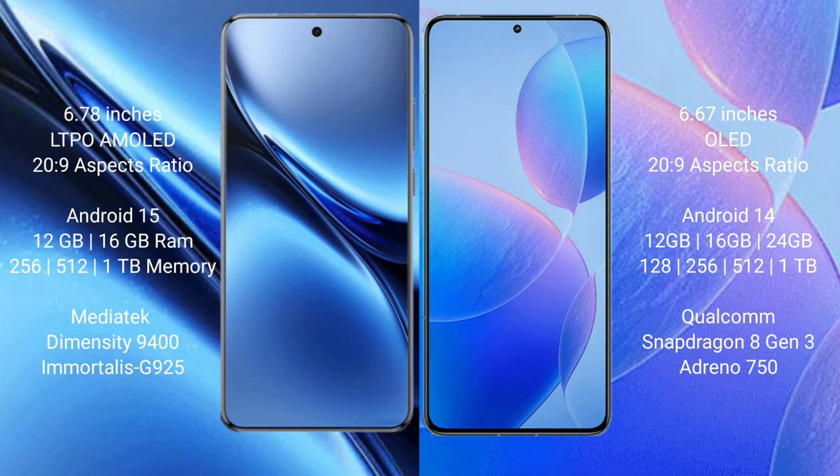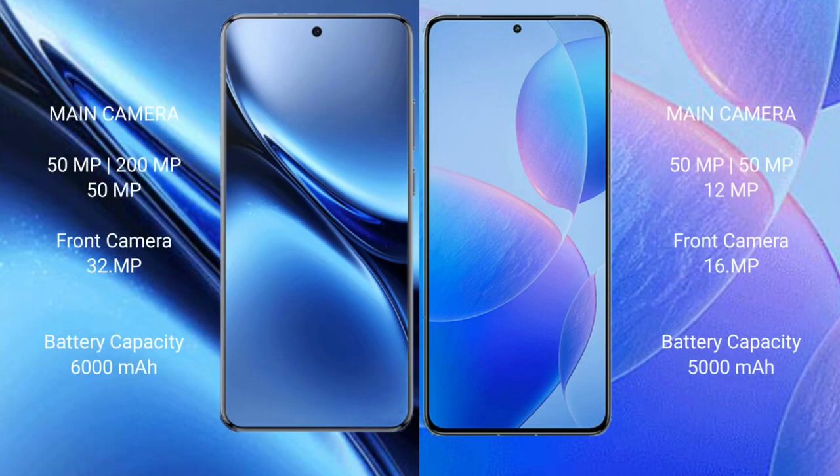Vivo X200 Pro runs on Android 15 operating system, while the Redmi K70 Pro runs on Android 14. Vivo X200 Pro comes with 12GB or 16GB RAM, and 256GB, 512GB, or 1TB internal storage, powered by the Dimensity 9400 processor with GPU 925. Redmi K70 Pro comes with 12GB, 16GB, or 24GB RAM, and 128GB, 256GB, 512GB, or 1TB internal storage, powered by the Snapdragon 8 Gen 3 processor with Adreno 750.